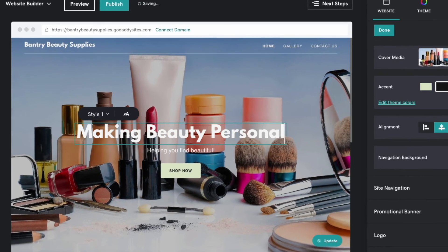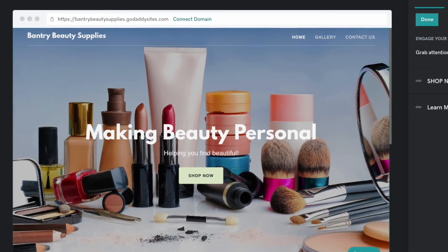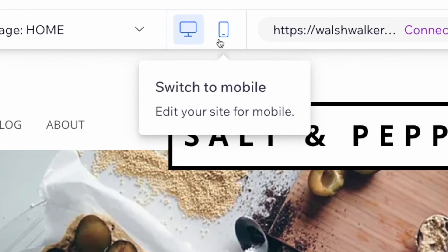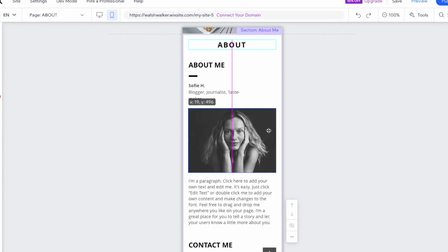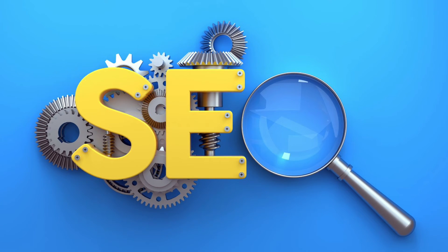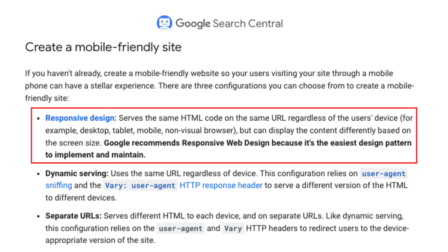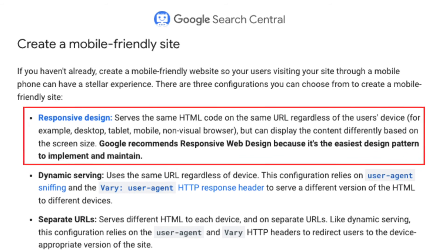So with GoDaddy, you only need to design one version of your site, whereas in Wix there's a bit more work to do, because you have to create two — one for desktop, and another for mobile devices. Another benefit of GoDaddy's approach to template design involves search engine optimisation — responsive design is preferred by Google.